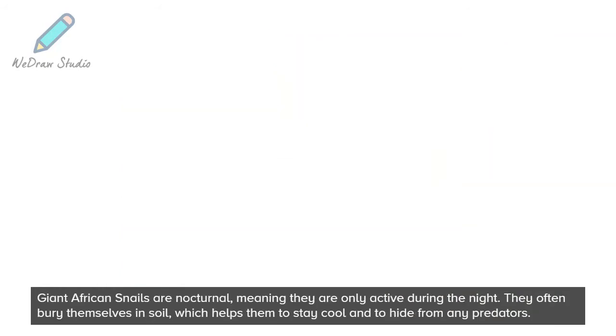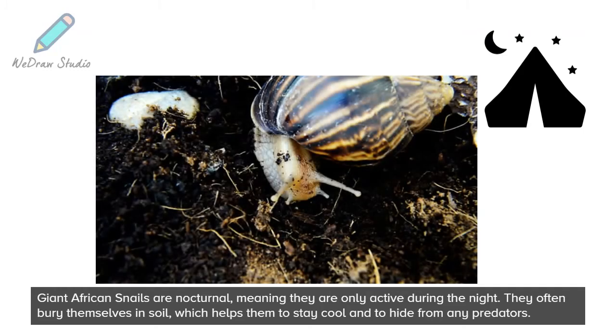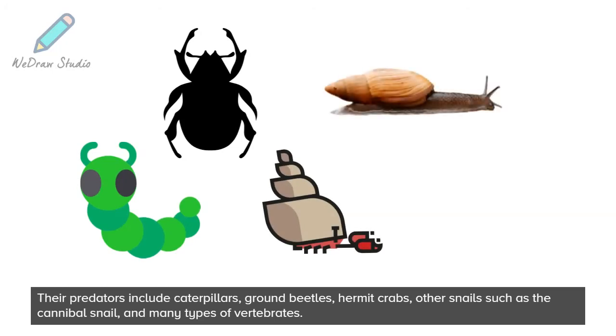Giant African Snails are nocturnal, meaning they are only active during the night. They often bury themselves in soil, which helps them to stay cool and to hide from any predators. Their predators include caterpillars, ground beetles, hermit crabs, other snails such as the cannibal snail, and many types of vertebrates.